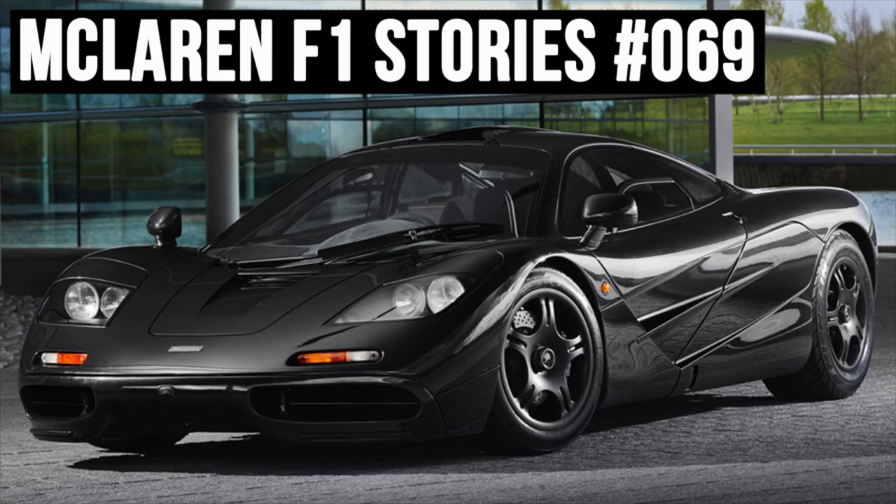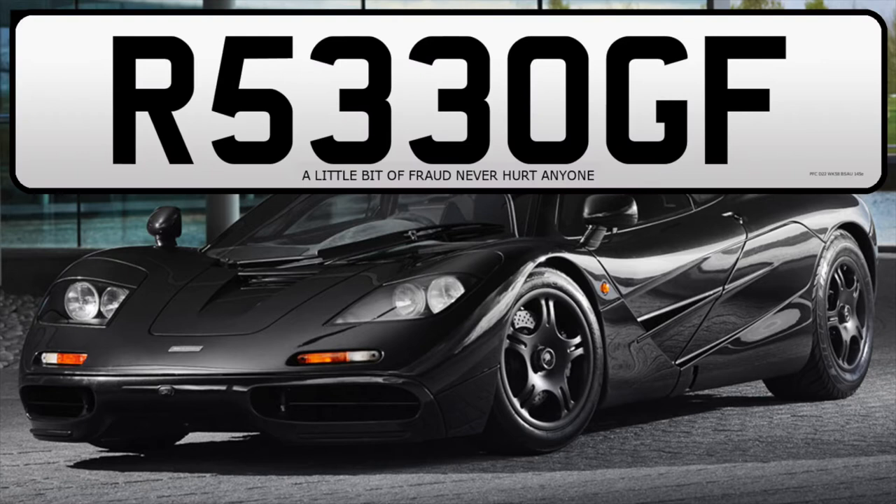McLaren F1 Chassis 069, or R533 OGF, has a great story because it was a half-million pound car that was bought new by a gentleman who had an annual salary of just £51,000. Talk about punching above your weight.